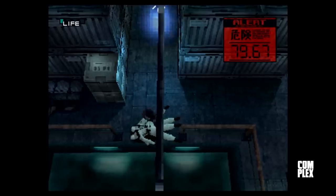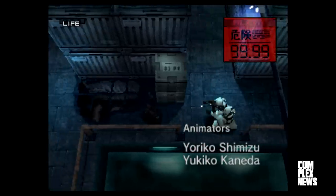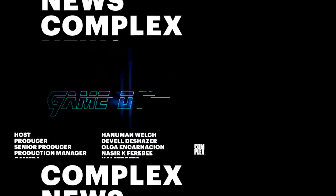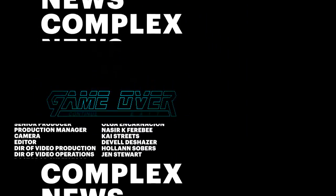A must-add for any PS1 collection is Metal Gear Solid, but we do have some bad news. The original title released in 1998 raised the bar for what an action-stealth title could offer. The game on the classic is a frustrating, obtuse experience — slow, sluggish, and distractingly low-res — though the game's characters and narrative do contain enough of the original magic to keep it from being a total loss.